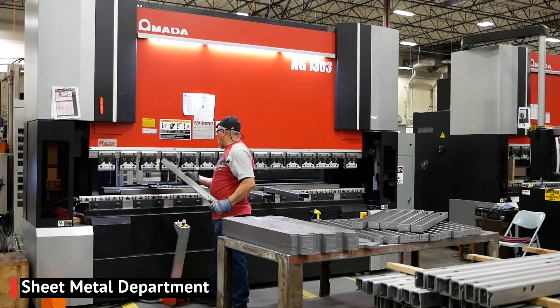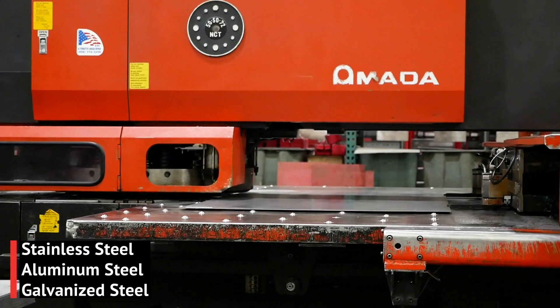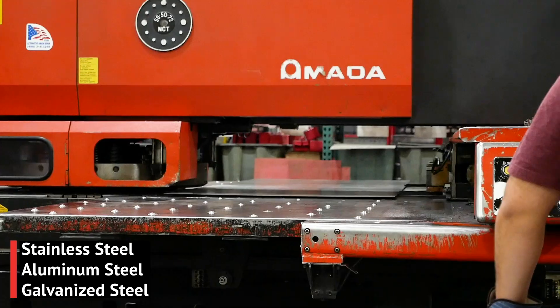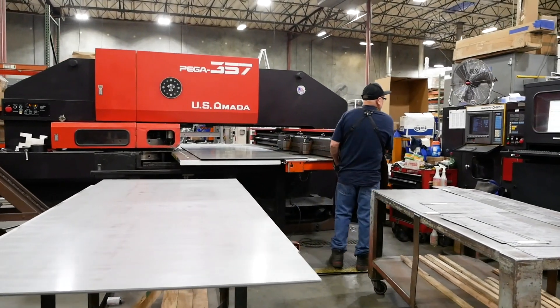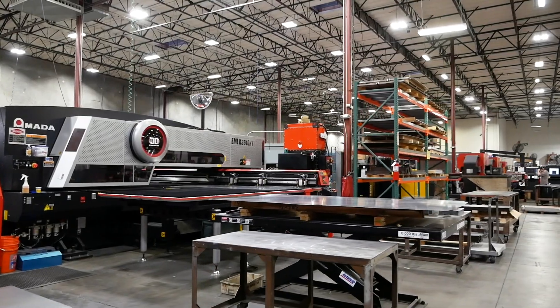At IEM, we have the ability to fabricate your switchgear out of standard steel, stainless steel, aluminum, or galvanized steel. All done here in place with our cutting-edge laser machines and Amadas to fabricate parts quickly and efficiently.